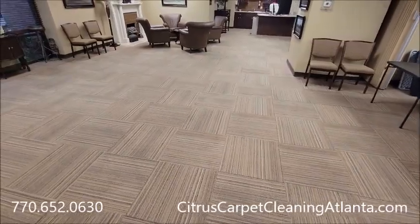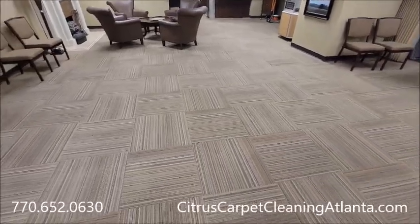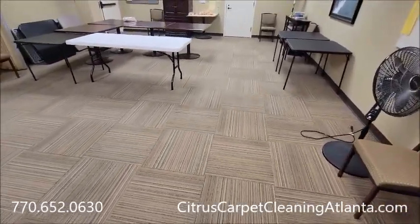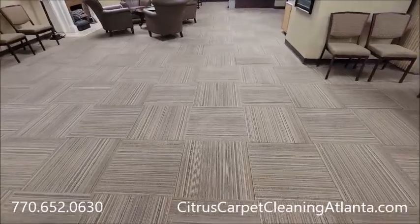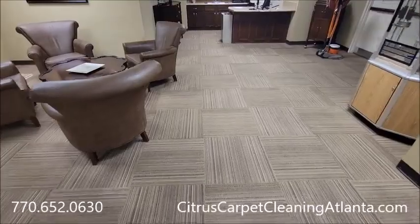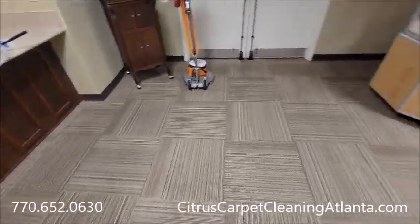This section is probably — we've got two of these sections to do tonight. The other section is twice, if not three times, as big as this. This is a customer of ours in Atlanta who have been our customers for at least 10 years.